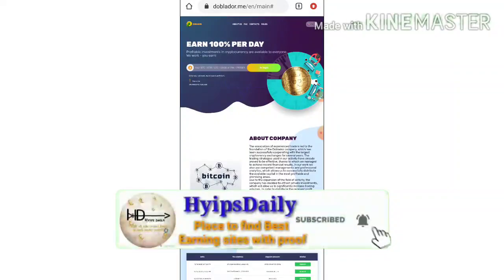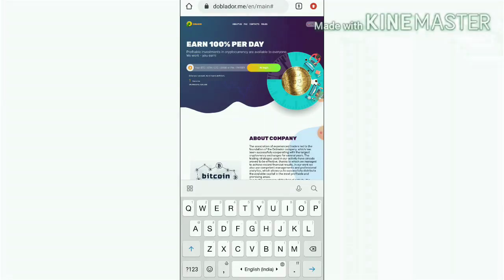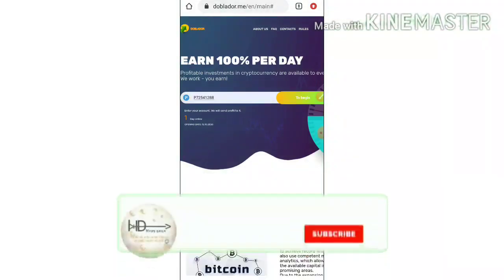To get started, all you need to do is enter any of your wallet addresses — like your Bitcoin address, Litecoin address, Ethereum, Lucky Coin addresses, or even Payeer or Perfect Money. Just enter any one of these in the dialog box.